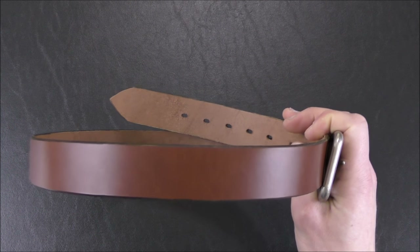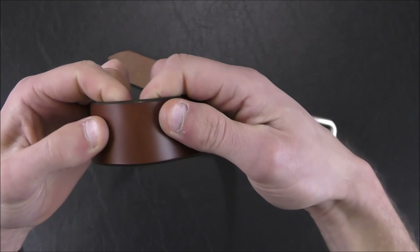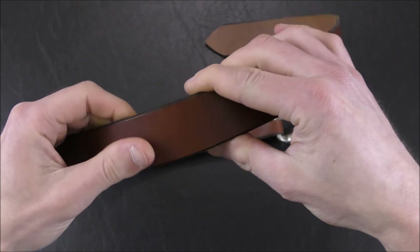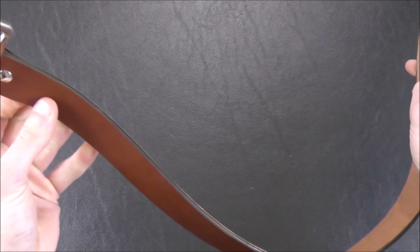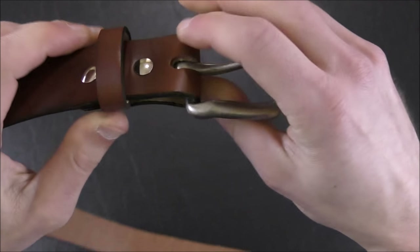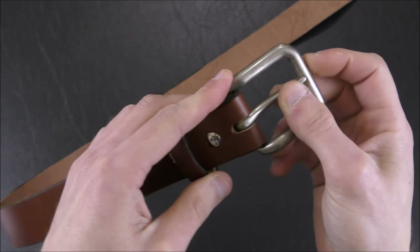It also has that pull-up quality — similar to what we've talked about with Horween Chrome Excel — where it's sort of hot wax stuffed into the leather. You can see it kind of pulls away and gets lighter when it's bent, but you can rub that back in with heat or just friction. You can often rub out scrapes and scratches on this leather, so it's really cool stuff. It's pretty thick bridle leather, one and a half inches wide, and it has Chicago screws holding the hardware in place, so you can swap out the belt buckle if you wish.